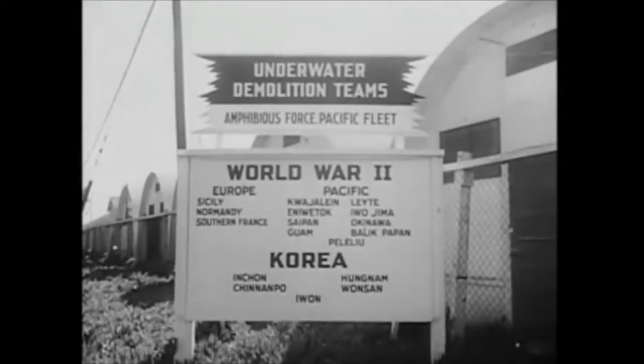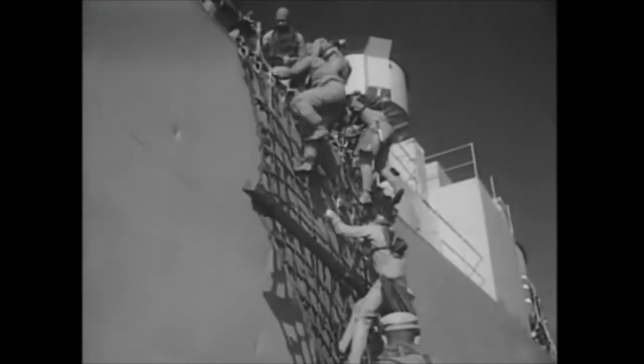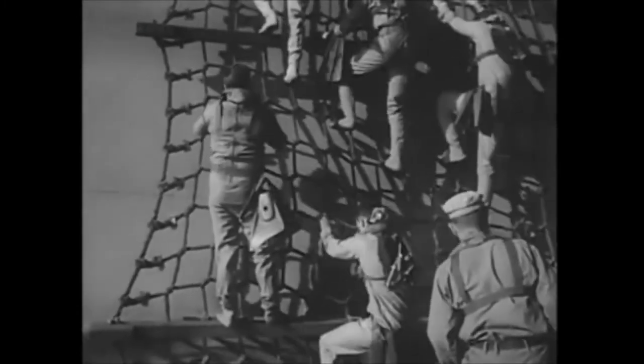All this rugged training spells out why amphibious forces are relied on for so many big jobs. Come along on a simulated mission against a mock enemy known as Aggressor. At 0600 hours, we scrambled down to a landing craft a few miles offshore from an Aggressor-held island.